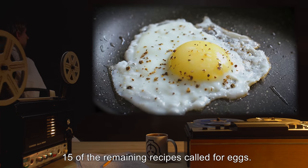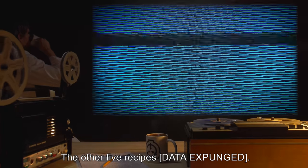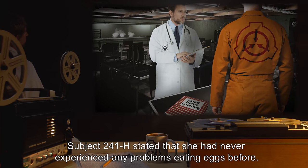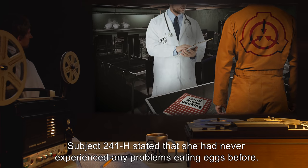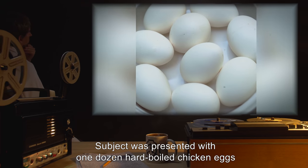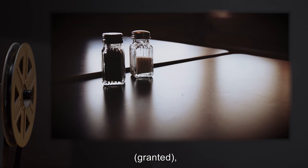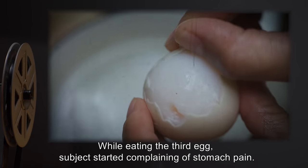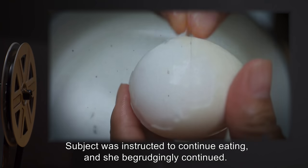15 of the remaining recipes called for eggs. The other five recipes [data expunged]. These five recipes were transcribed. Subject 241-H stated that she had never experienced any problems eating eggs. Subject was presented with one dozen hard-boiled chicken eggs and was instructed to eat them. Subject asked for salt and pepper, which was granted, and proceeded to eat the eggs. While eating the third egg, Subject started complaining of stomach pain. Subject was instructed to continue eating, and she begrudgingly continued.